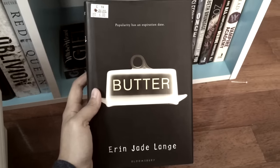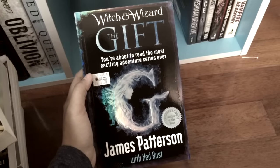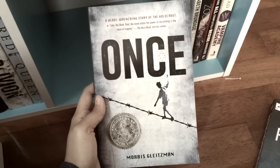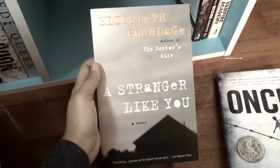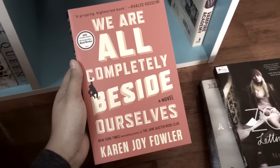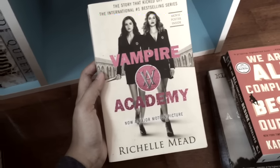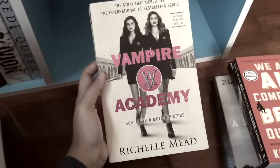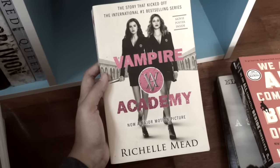Next I've got Butter by Erin Jade Lange, The Gift by James Patterson, Sleeping Freshmen Never Lie by David Lubar, Worm by Maurice Gleitzman, A Stranger Like You by Elizabeth Brundage, Zoe Letting Go by Nora Price, We Are All Completely Beside Ourselves by Karen Joy Fowler, and last but not least Vampire Academy by Richelle Mead. This one's actually not mine — it's my friend's. It has been in my possession for around three or four years because I have not gotten around to starting it. I am so sorry, Fareeha.